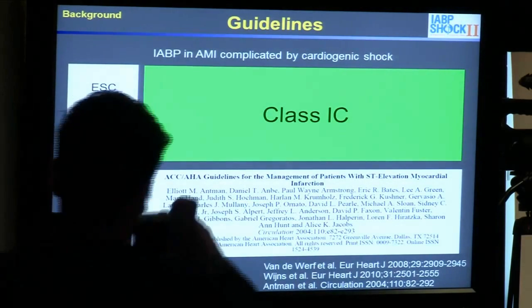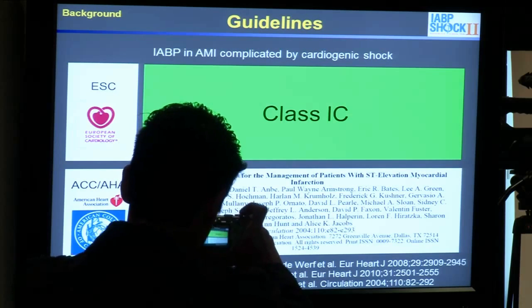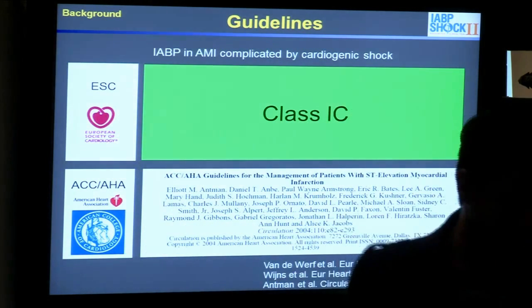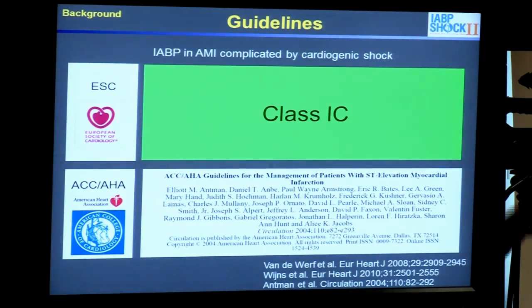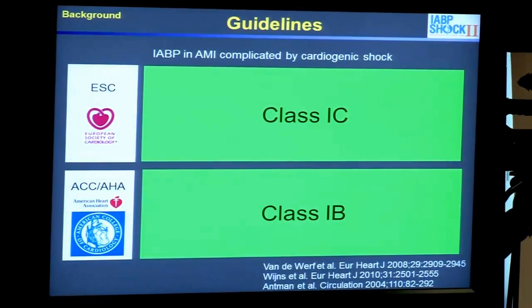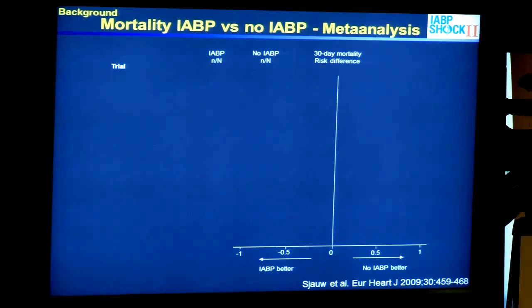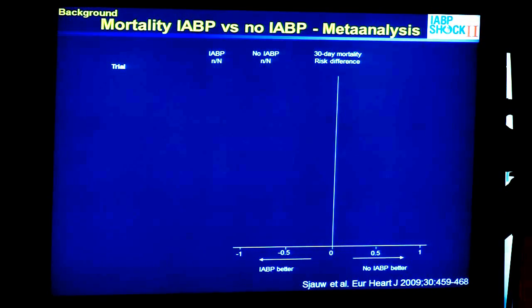This is what the guidelines say. The ESC guidelines until yesterday — because yesterday we received the new STEMI guidelines and this has been downgraded — but until yesterday it was a Class 1C recommendation, a very high-class recommendation to use an intra-aortic balloon pump for patients in cardiogenic shock. The U.S. guidelines give it a Class 1B recommendation, also a very high-class recommendation. However, if we look at the current evidence, it is very conflicting.